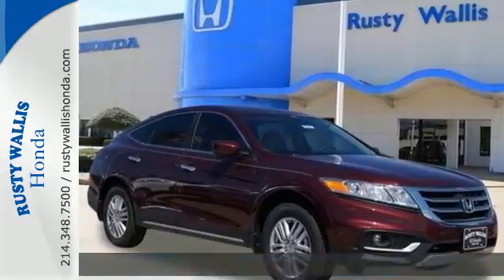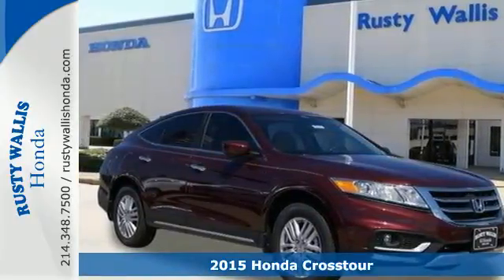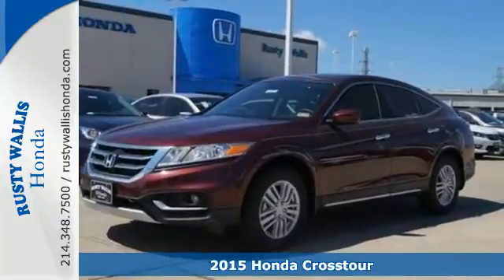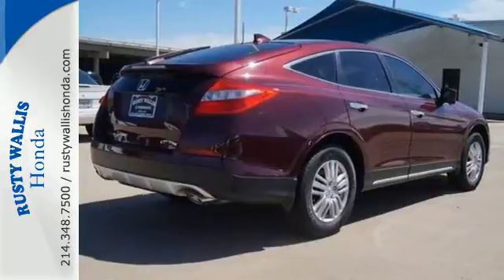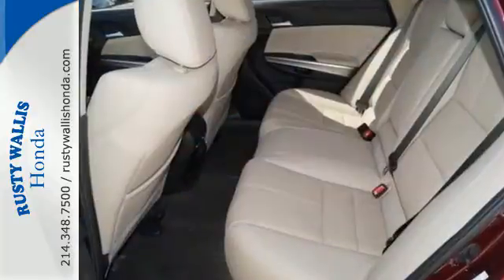It's a 2015 Honda Crosstour. It's eye-catching from every angle. Chrome exhaust finishers, a power moonroof, and privacy glass make this ride striking to look at from any viewpoint.